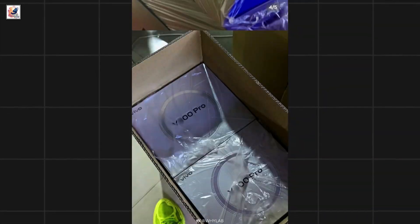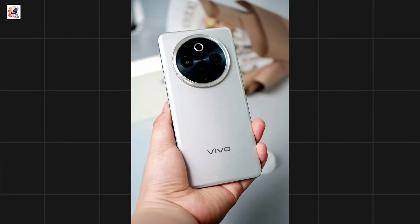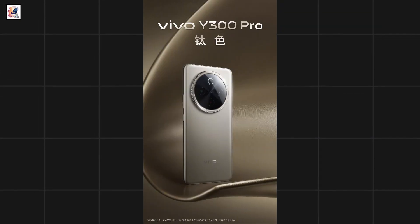The Vivo Y300 Pro launch date in China has been officially confirmed. The Vivo Y300 Pro will be launched on September 5th, and the teaser images shared reveal the complete design details.